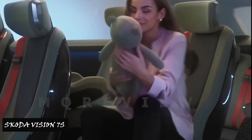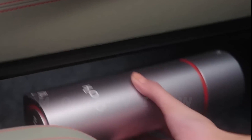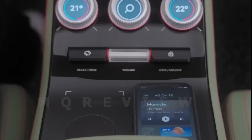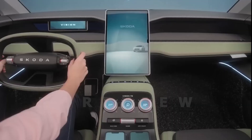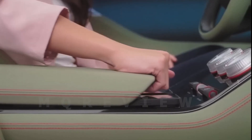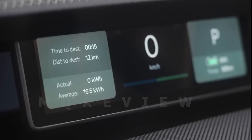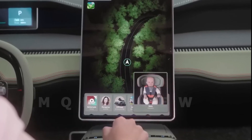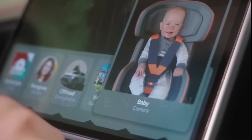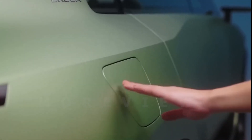Coda Auto has unveiled the first interior sketches of its Vision 7S concept car, showcasing a spacious vehicle with an all-new versatile interior architecture that can accommodate up to seven people. The interior uses sustainable materials and features a minimalistic design. Coda's autonomous design language offers intuitive control of digital technology and a high degree of functionality, representing the brand's commitment to sustainable materials and innovative design in their vehicle lineup.